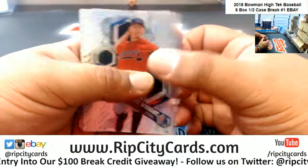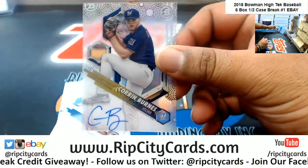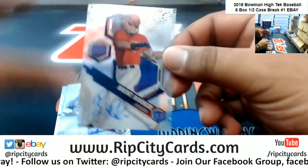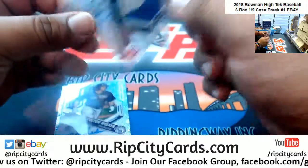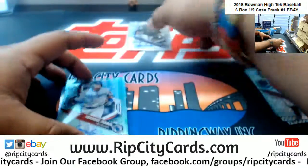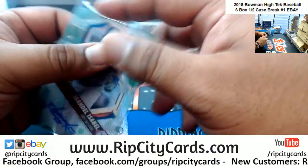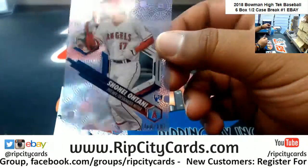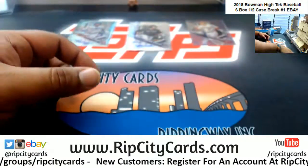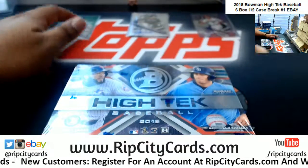All right, good luck y'all, let's see what it is. We have a Corbin Burns for the Brewers — on-card auto, always nice. Brent Rooker, Twins. Colton Welker of the Rockies. Ibandel Isabel of the Dodgers, auto to 99. Very nice — and Ohtani to 191 for the Angels. Have yet to pull an Ohtani in High-Tech — hopefully we hit one here.